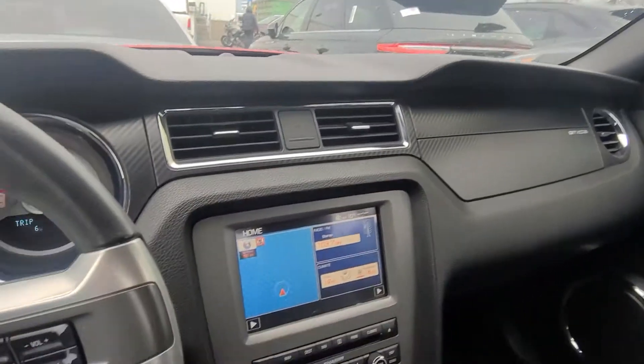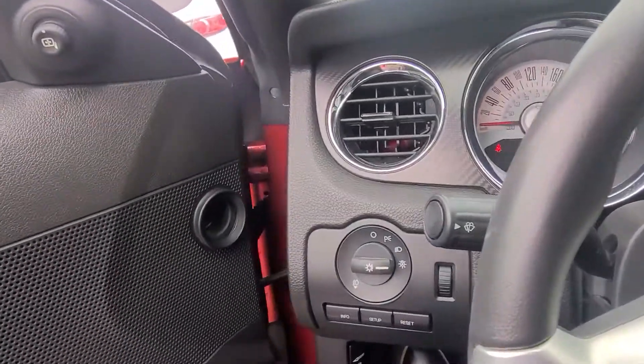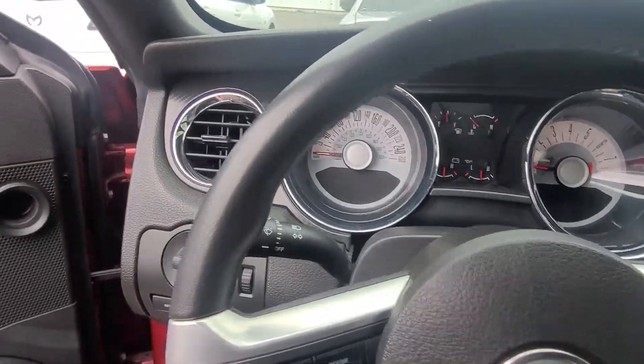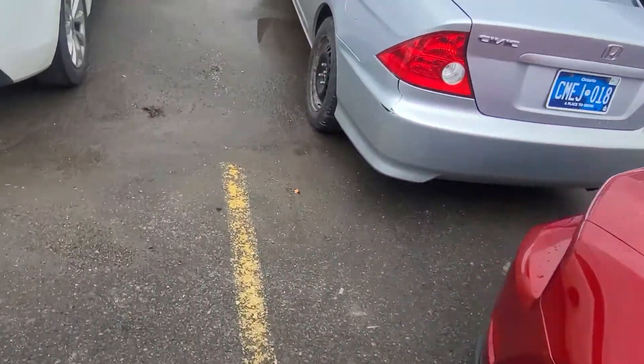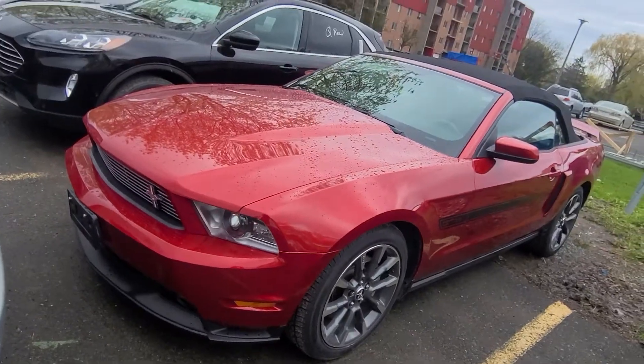Ideally, if you're in the area, it'd be good to just come see it. But hopefully you like what you see here. We don't get Mustangs in too often that are in this kind of condition at that year range, especially with that kind of kilometers. Again, just an absolutely beautiful car. Hopefully you like what you see — thanks so much for watching. Bye-bye.